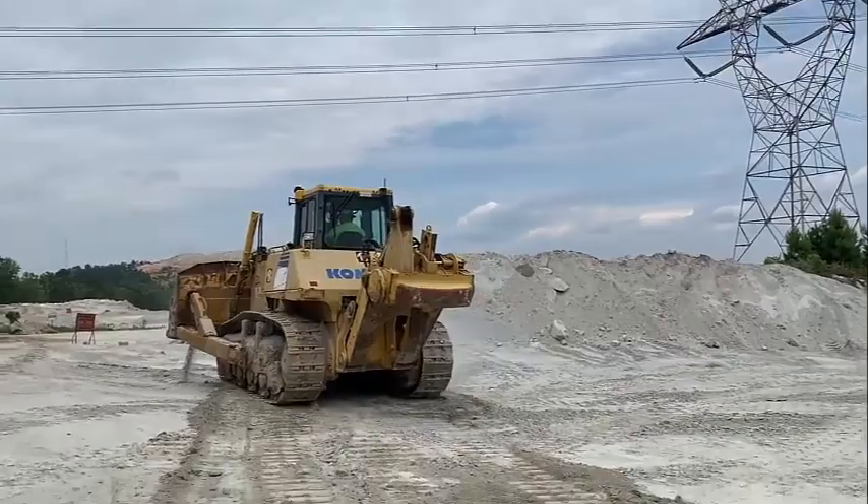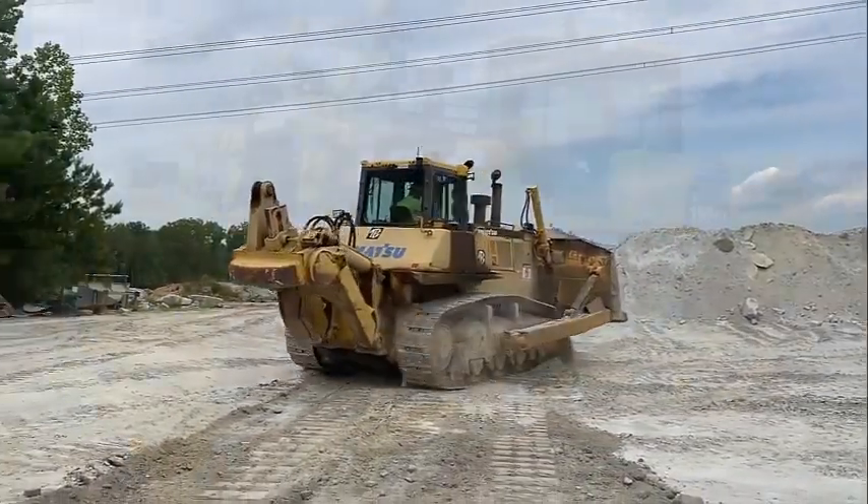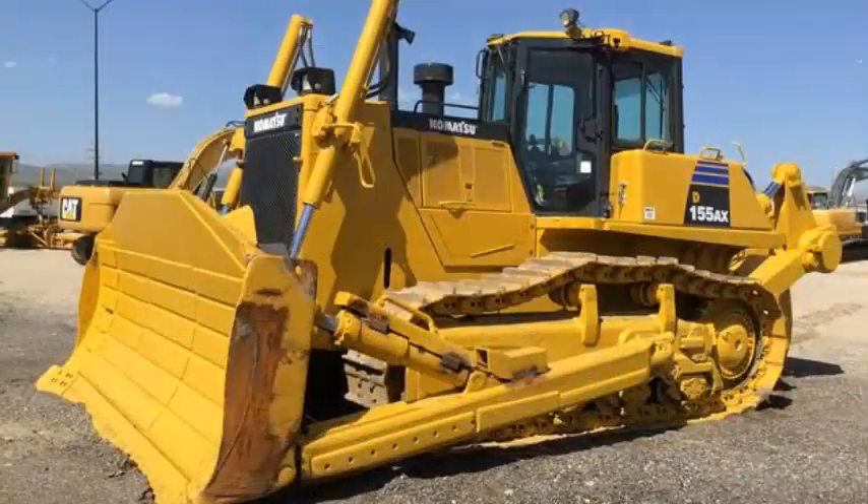it boasts a powerful and fuel-efficient powertrain, the Komatsu Sigma Dozer blade and a field-proven automatic transmission and lock-up torque converter electronically controlled with Komatsu's latest technology.